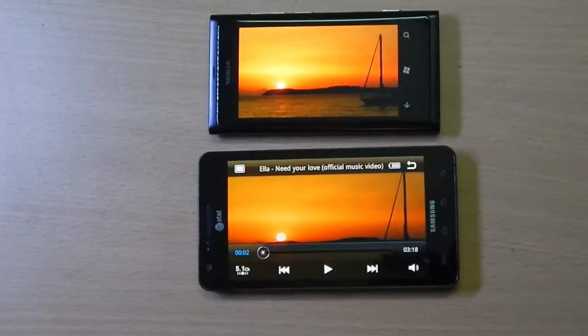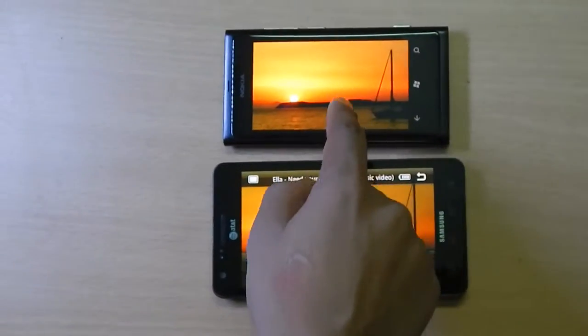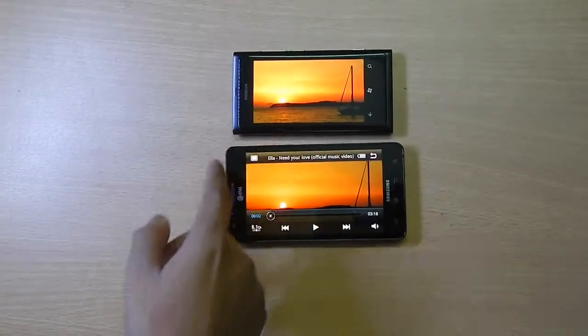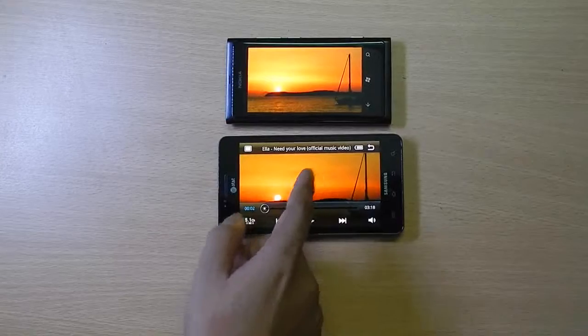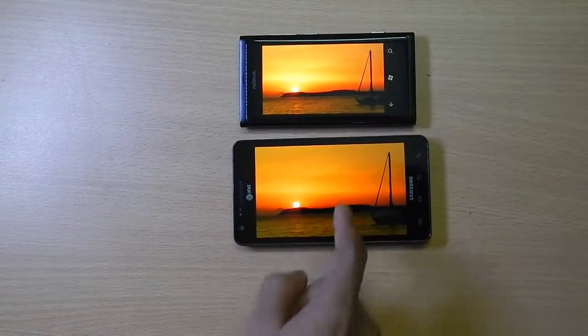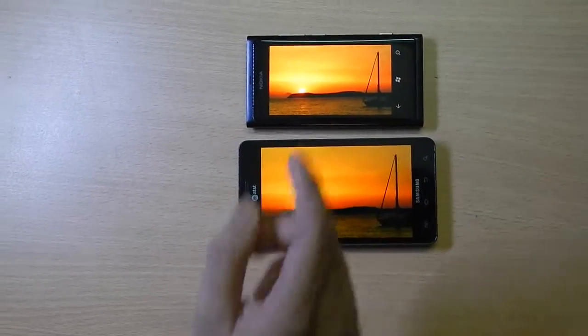Hello everyone, this is my first video comparison between two different phones. Nokia Lumia 800 with a 3.7-inch Super AMOLED Plus display at 800x480 pixels. This is the Samsung Infuse 4G with a 4.5-inch Super AMOLED Plus display at 800x480 pixels. Let's see which performed better.